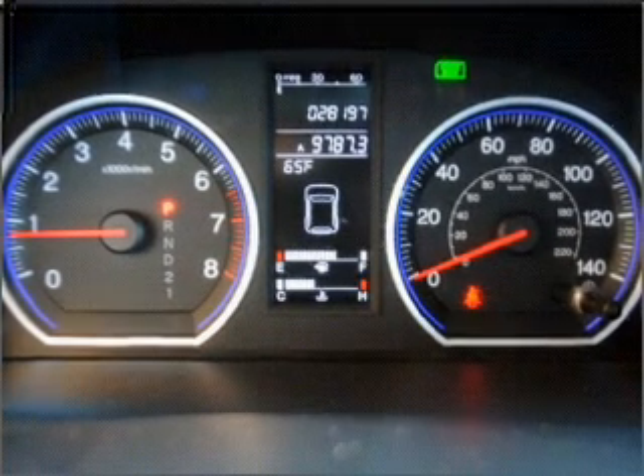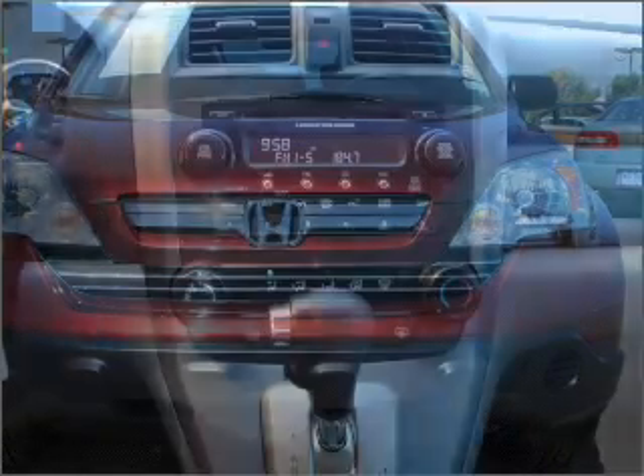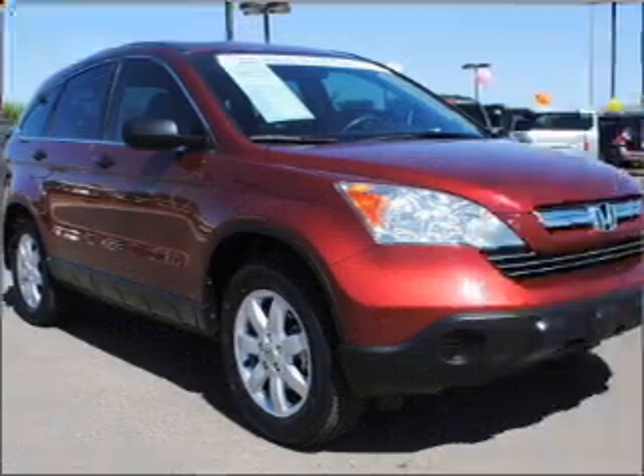Stand out from the crowd with premium wheels. Anti-lock brakes help to bring your vehicle to a safe stop. Let the outside in with the built-in sunroof. Know the history on this ride and greatly reduce your buying risk with the included Carfax Vehicle History Report.